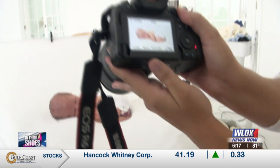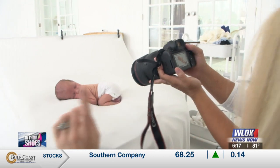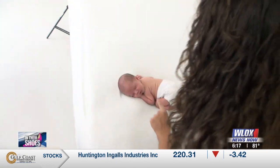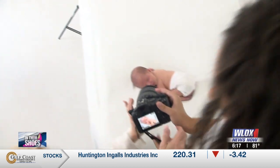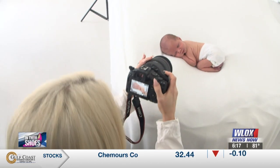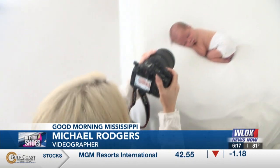Newborn photography is all about angles. I never shoot from here where you're looking at the baby's nose, because that's just not cute. I always shoot forehead down. Can I take some pictures? Absolutely — I'm your intern today. So what do I have to do? Find your angle. That's where you're gonna shoot.